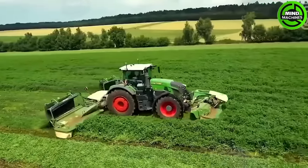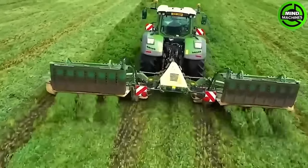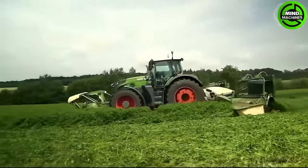The conditioner ensures a gentle treatment of sensitive alfalfa and faster drying of the harvested crop, resulting in the highest forage quality.